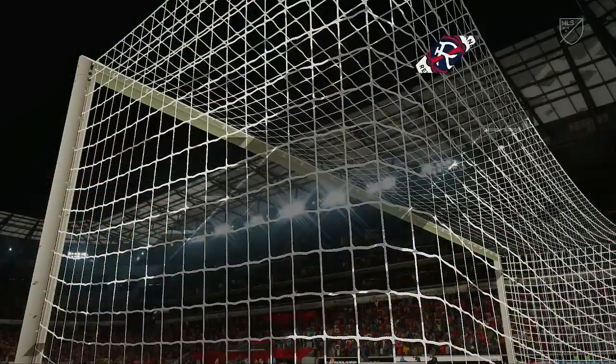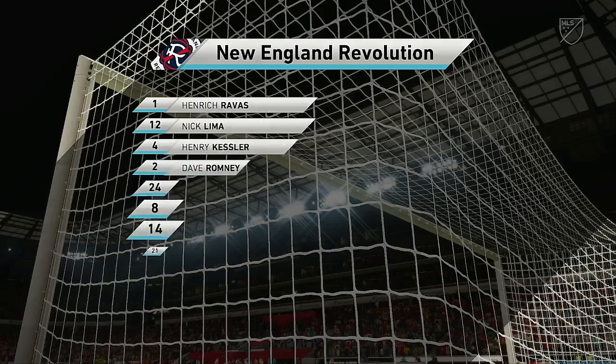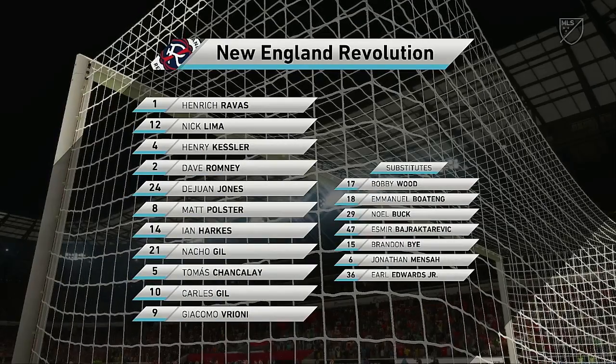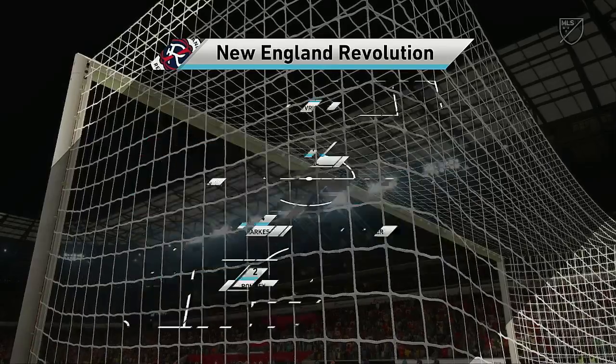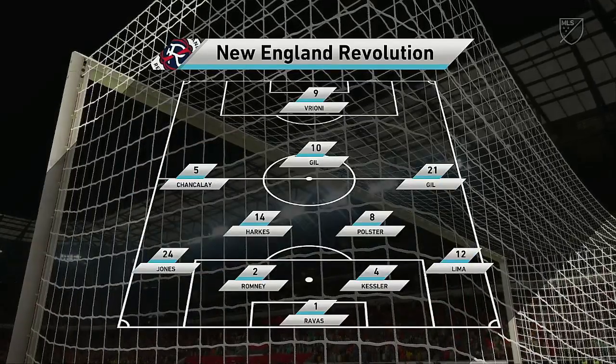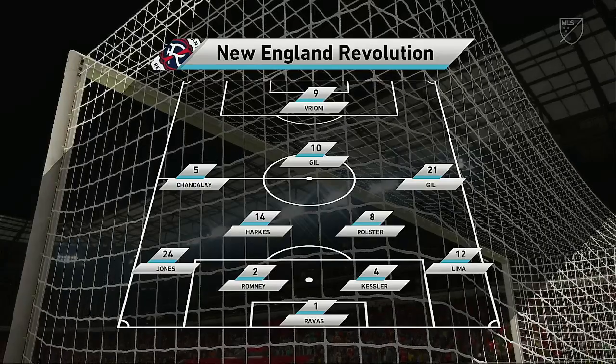And this is the initial 11 for the visitors today. It's a 4-5-1, but with three of the midfield players giving close support to the center forward, and the other two sitting deeper. Also watch out for the fullbacks getting forward at every opportunity — they do like to get crosses into the box.